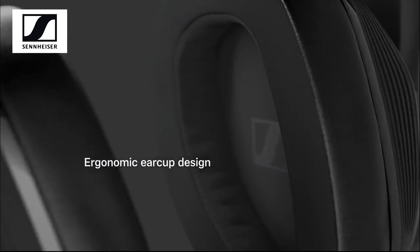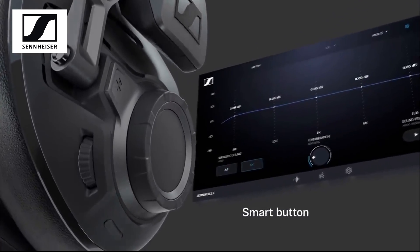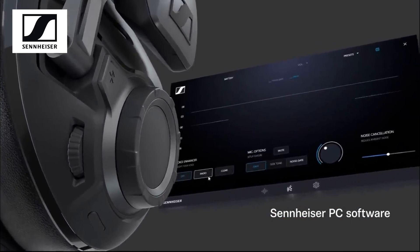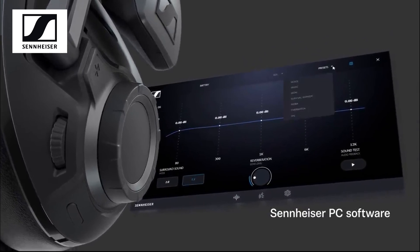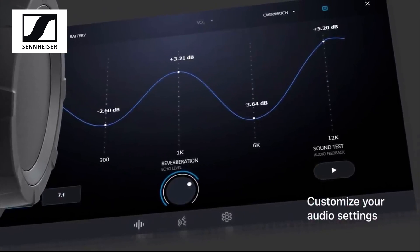The headset allows you to truly admire its sound quality. It also features volume scrolling on the side, the ability to adjust levels of voices in-game, and the option to switch between 7.1 surround sound. You can also download software for the headset to truly customize how you want it to sound.